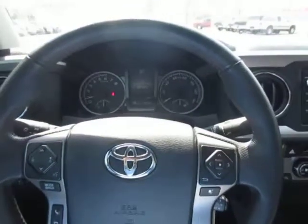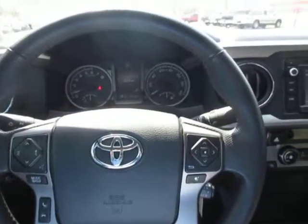If you're in the market for a nice used truck, come down to Kings Colonial Ford and give this Toyota Tacoma a test drive. Thank you for watching.